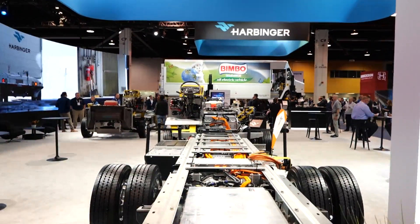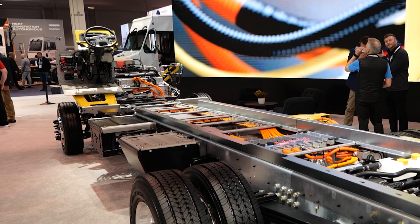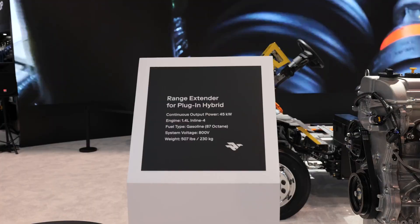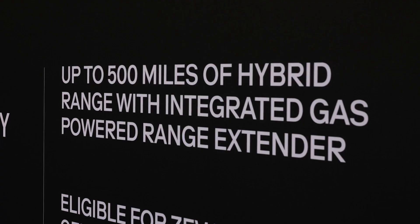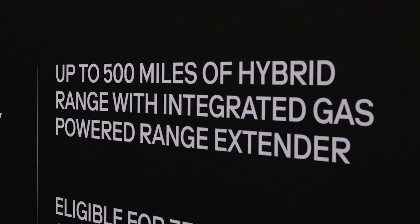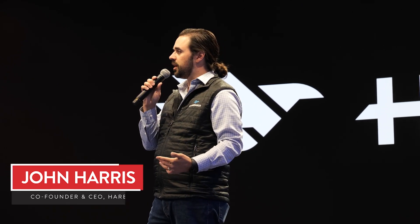Harbinger Motors recently introduced its plug-in hybrid chassis, which is designed specifically for medium-duty applications. It's a fully electric vehicle featuring a gas-powered range extender which charges the battery. This series hybrid is designed to deliver maximum flexibility and a 500-mile range for fleets. To understand exactly how it works, we spoke with John Harris, co-founder of Harbinger.